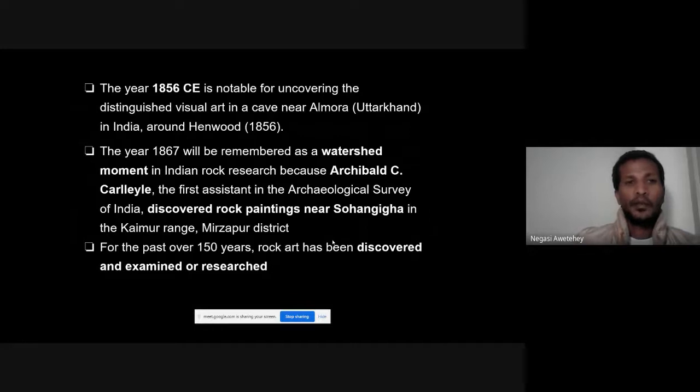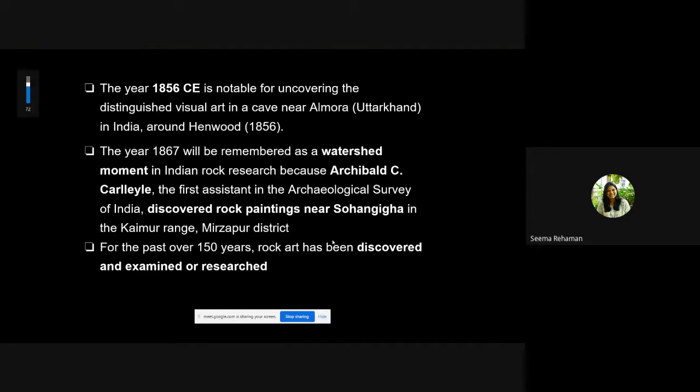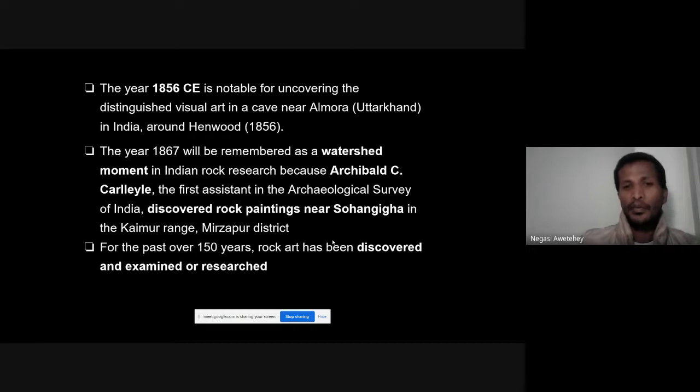The history of rock art discovery in India begins in the mid-19th century, with the first discovery in 1856 and again in 1867. A key moment came when archaeologist Archibald discovered rock paintings near the Kamir range, Mirza Pier district. This initiated over 150 years of research leading to the discovery and scientific investigation of many types of rock art.